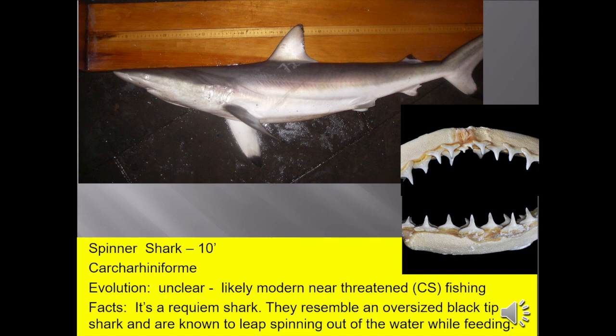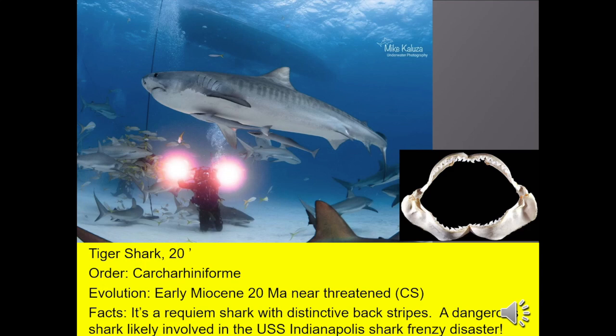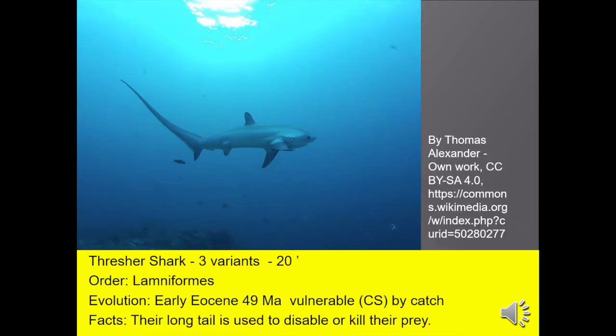Spinner shark, up to 10 feet, is a requiem shark that resembles an oversized black tip, known to leap spinning out of the water while feeding. Stethacanthus, up to 2 and a half feet, is known for its odd-shaped dorsal fin, which most likely was only for display purposes. Tiger shark, 20 feet long — a fairly recognizable requiem shark — is very dangerous and was also likely involved in the USS Indianapolis shark feeding frenzy disaster. The thresher shark, up to 20 feet, uses its long tail to disable or kill its prey.